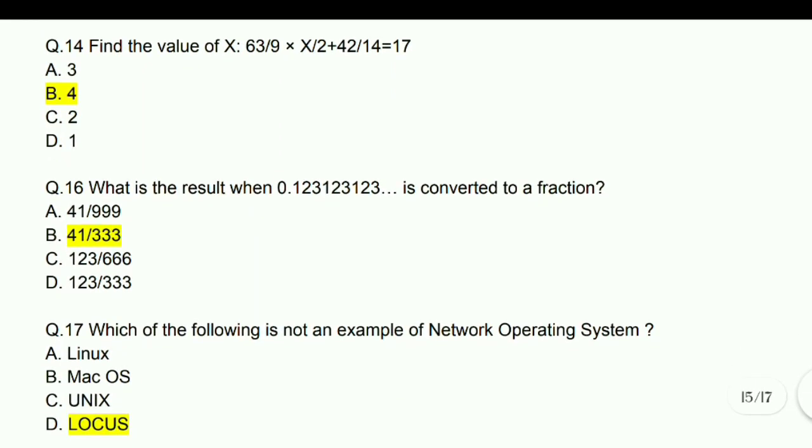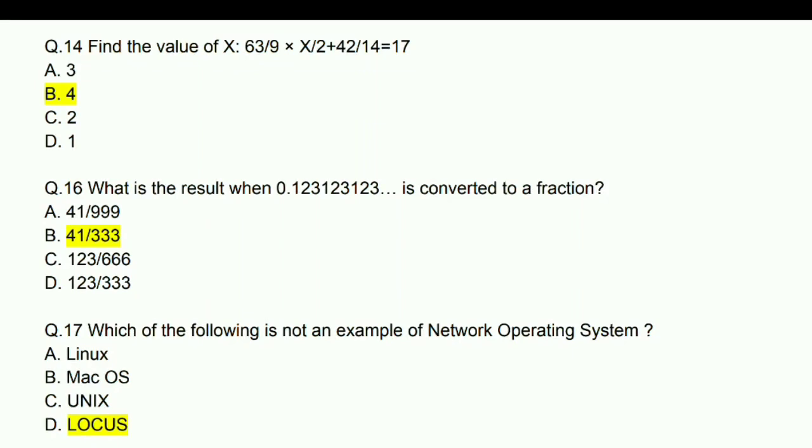Find the value of x: 63/9 multiplied by x/2 plus 42/14 equals 17. Answer is x = 4.